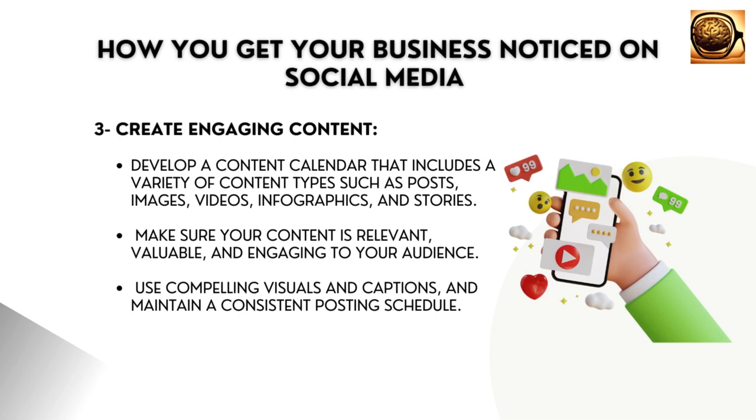Create engaging content. Content is king on social media. Develop a content calendar that includes a variety of content types such as posts, images, videos, infographics,